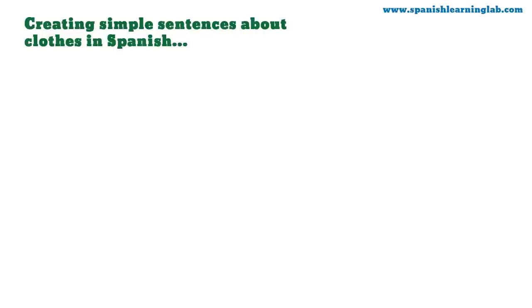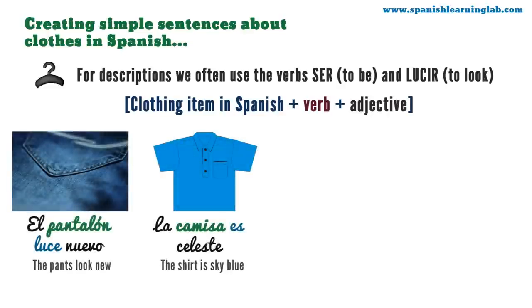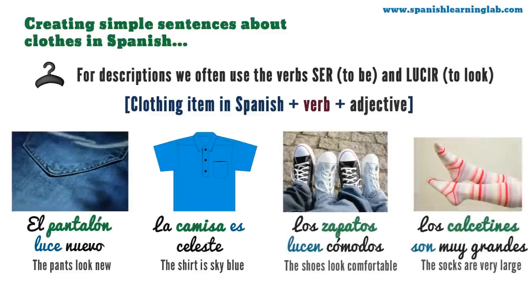Creating simple sentences about clothes in Spanish. To describe clothes we often use the verbs ser and lucir plus an adjective or several adjectives. We put the subject — the clothing item — then the verb and finally the adjective. If it is just one item, we use es or luce. For example: el pantalón luce nuevo; la camisa es celeste. If we need to describe more than one item, we use son or lucen. For example: los zapatos lucen cómodos; los calcetines son muy grandes.